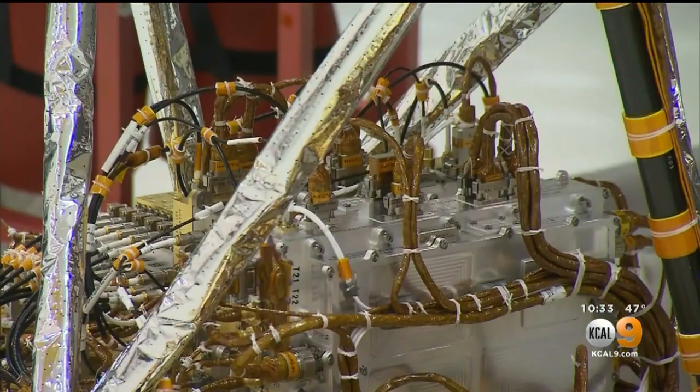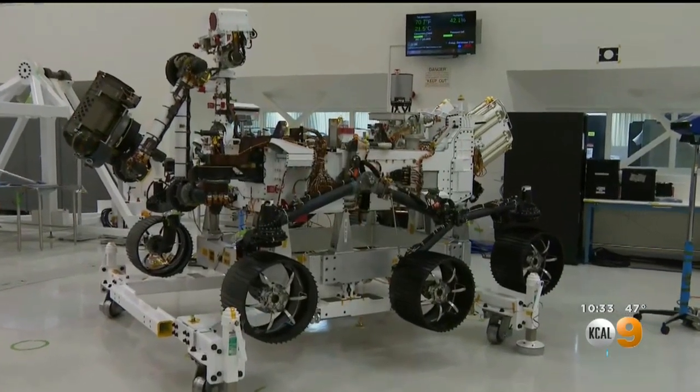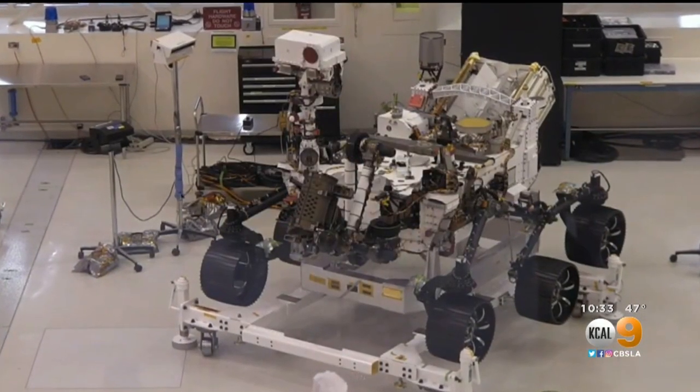For decades, JPL has been at the center of robotic spaceflight. The first probes launched to the moon, Mars, and Venus were assembled here, and so were all of NASA's Mars rovers.